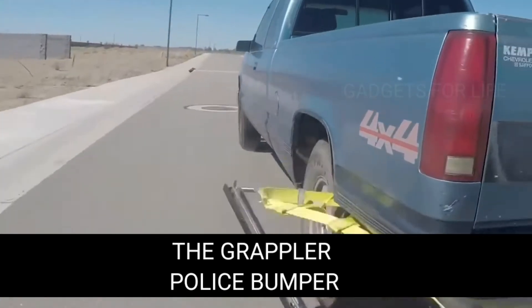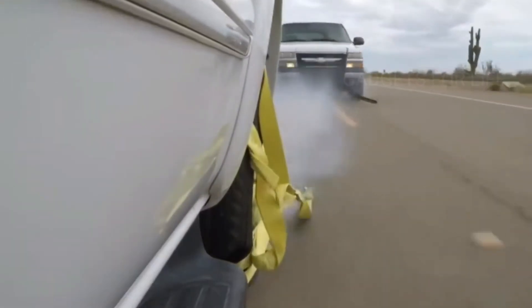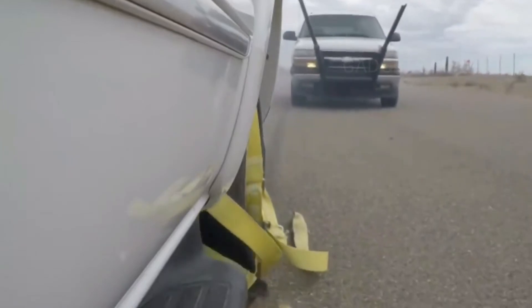Chasing a criminal's car is one of the most dangerous aspects of a policeman's job. According to statistics, in the United States alone, one person dies every day as a result of police pursuits. In recent years, engineers around the world have been working on inventions that will reduce chase time and make the process safer for everyone on the road.